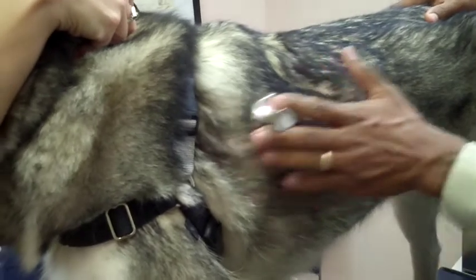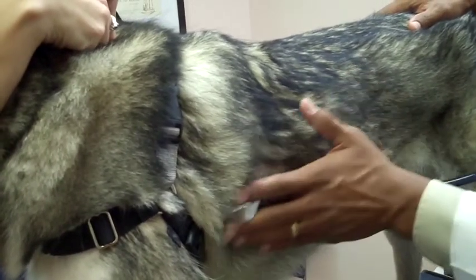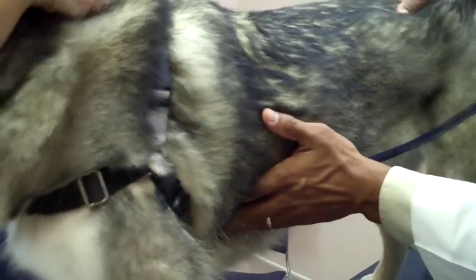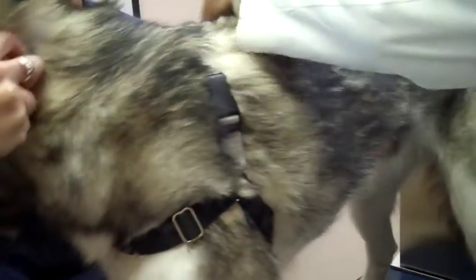From the heart, I then listen to the lungs, telling the technician to release the mouth so the patient may breathe more deeply, making it easier to evaluate the lungs. I place the stethoscope on different parts of the chest to listen to all lung fields, and sometimes on the trachea as well, to help differentiate between upper and lower airway sounds.